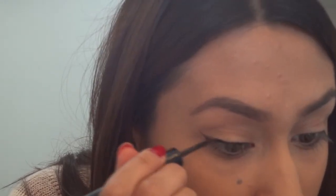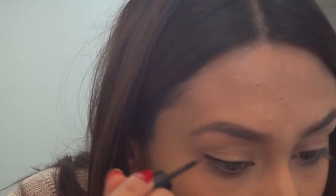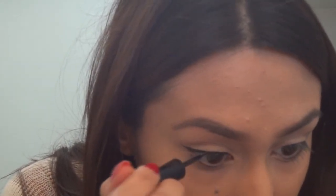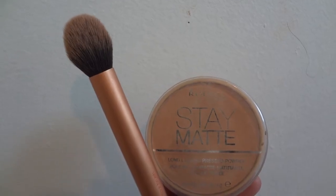Now I'm going to be using my ELF black liquid eyeliner. I'm sorry that I don't have a full in-depth clip of me doing my eyeliner here — if you guys want to see a more in-depth video, check my channel. I do have a video on there; the rest got deleted but this is all I have.